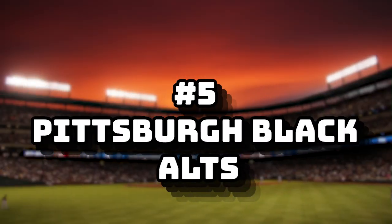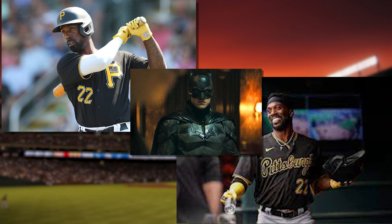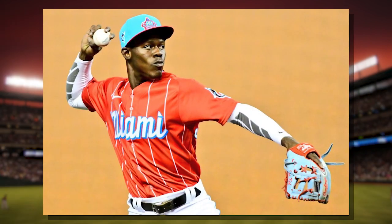Number five: Pittsburgh Black Alternates. I don't care which one you choose out of the two black alternates — they both look like Batman, and Batman is about justice and he's cool. Overall, very nice jerseys. Number four: Miami City Connect. Bright, colorful, creative. I love these jerseys, and I also love the hats that are a part of these jerseys.